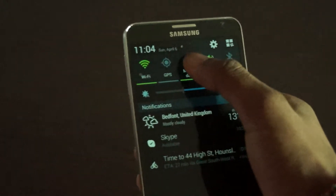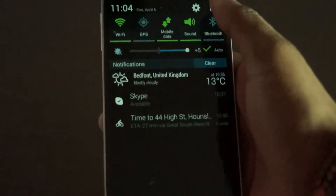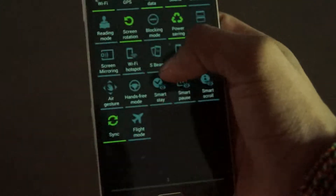Hey guys, what's up, this is Mobile Crazy. So many people ask me: does mobile data use your battery a lot? Well, the answer is kind of. By turning off the mobile data it doesn't directly drain your battery. However, mobile data lets background applications run, which will eventually use your battery — but it's indirectly used.